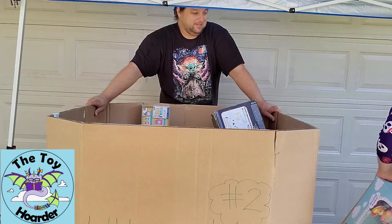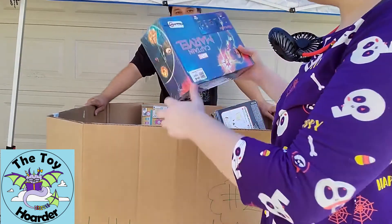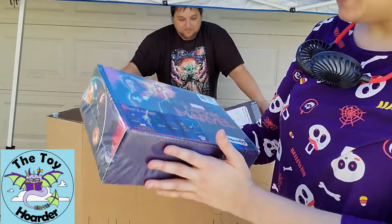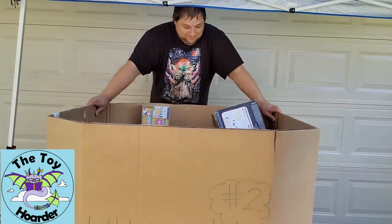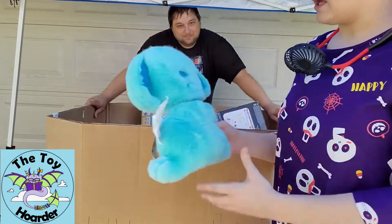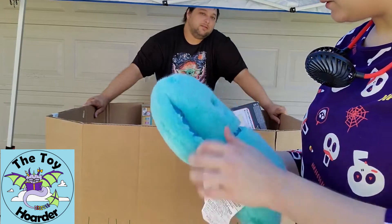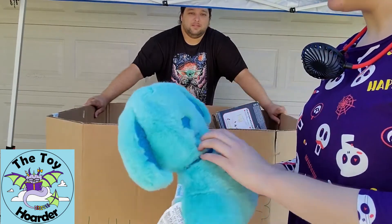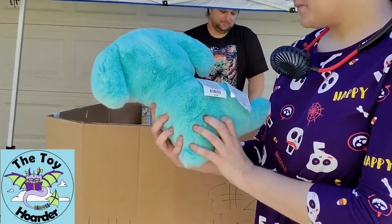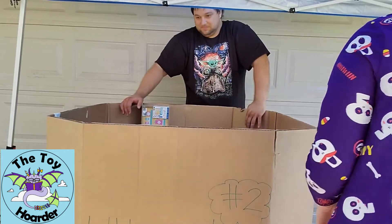We got another Captain Marvel box — this is a Target exclusive with a whole bunch of collectible Captain Marvel items. We also have a blind puppy from Two Scoops — it has no eyes, which is super creepy. It just has a nose, a mouth, ears, and a collar, and it's got all this glitter that doesn't come off. It's a dog furry plush — slightly creepy but surprisingly soft.